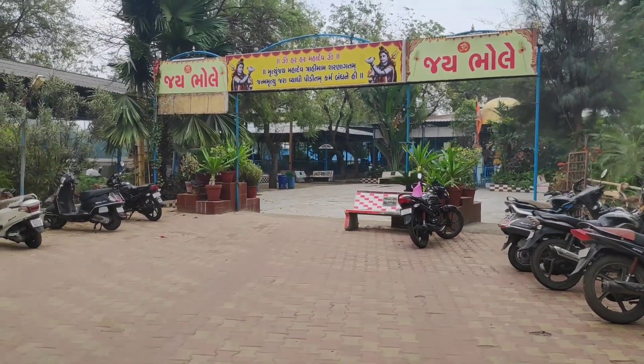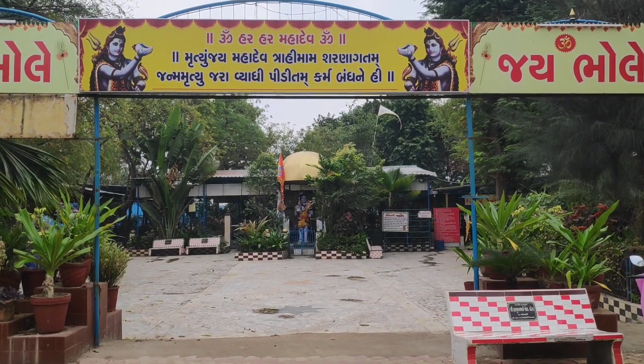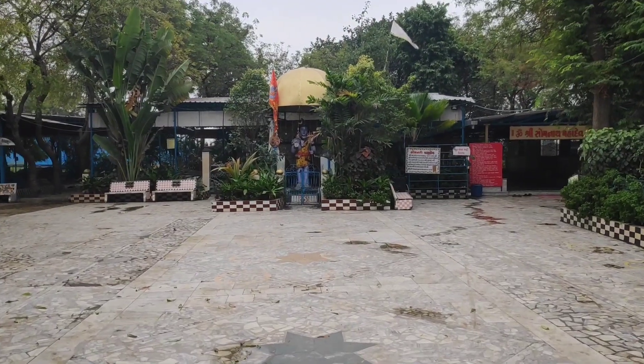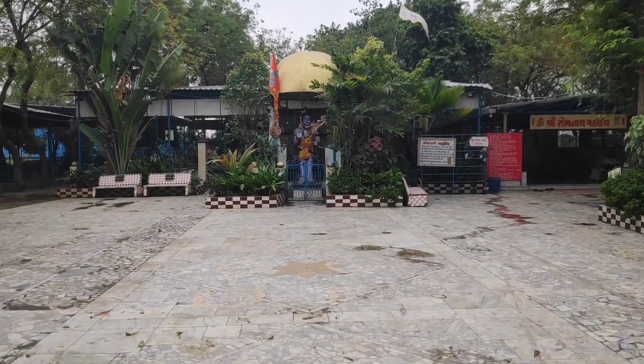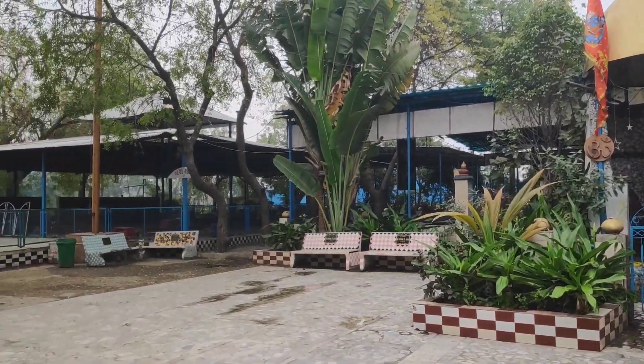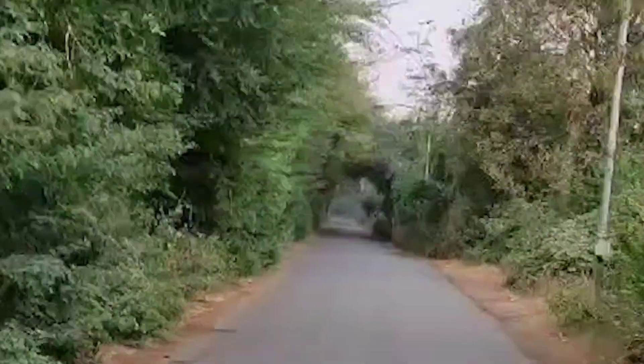Surrounded by amazing forestry and fields, the temple has a big enough parking area, a Yagnashala — meaning a big sitting area for devotees during the aarti — and a huge veranda. The temple also has a small yet beautiful garden planted with plants of various kinds.